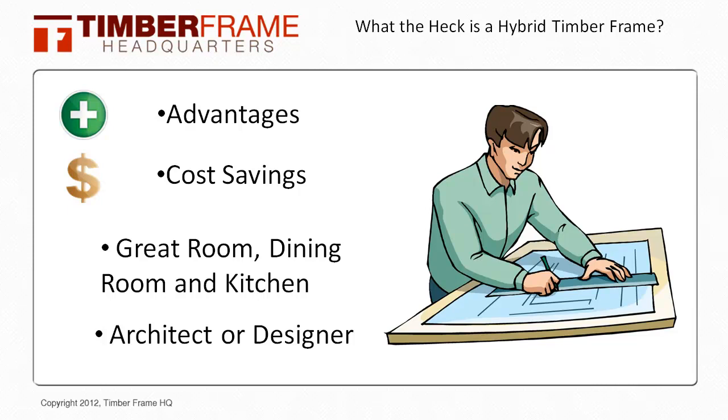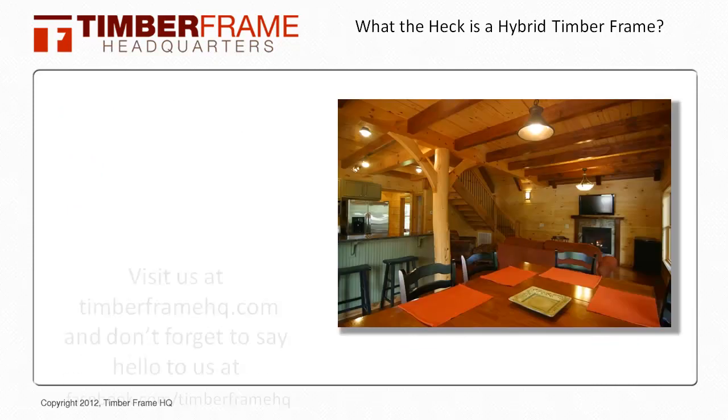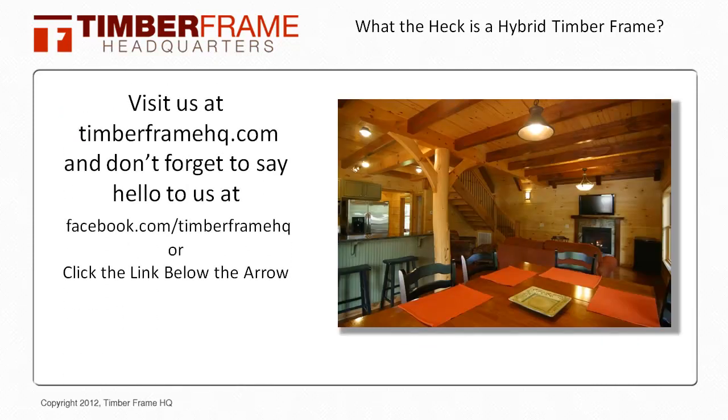That is a brief overview of what a hybrid timber frame home is. The term covers a wide range of options from structural to non-structural timbers. If you have any other questions about timber frame hybrids, or you want to browse through some plans that feature hybrid frames, please visit TimberFrameHQ for more information and resources. And don't forget to stop by and say hi to us on facebook.com/TimberFrameHQ. Take care and thanks for watching.